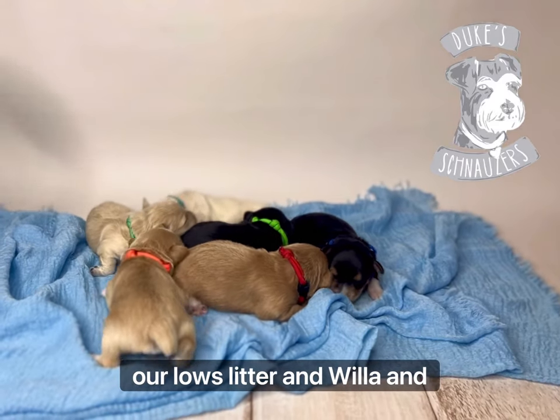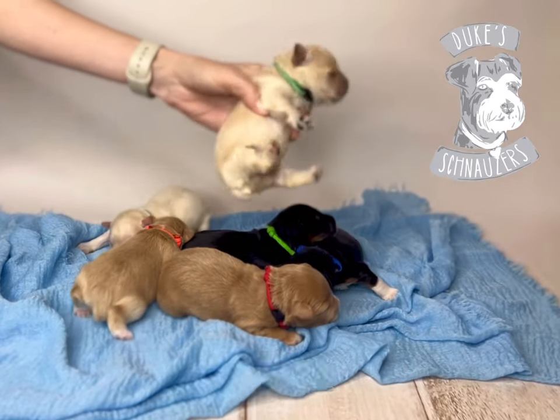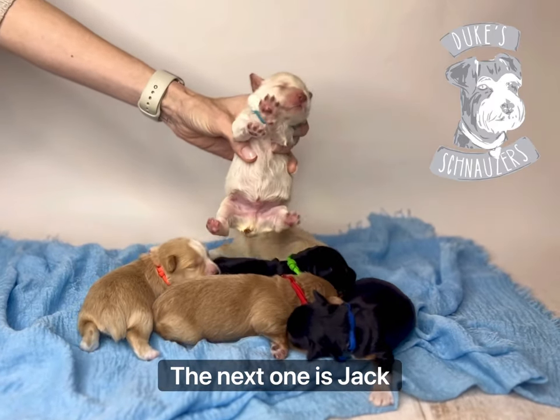Here are the boys from Ava and Arlo's litter and Willa and Arlo's litter. The first one is Bruce Wayne — he is a beige boy and his coat is going to be so handsome. The next one is Jack Sparrow.